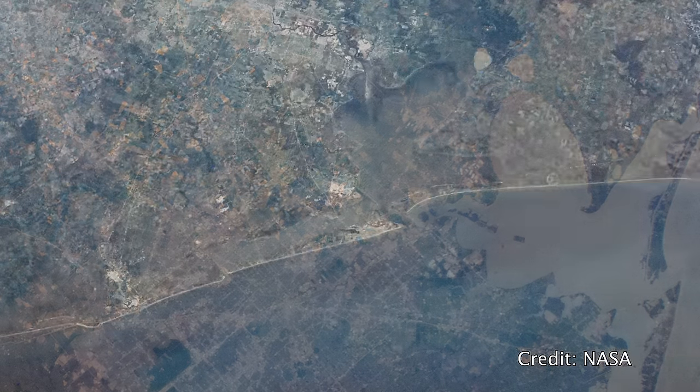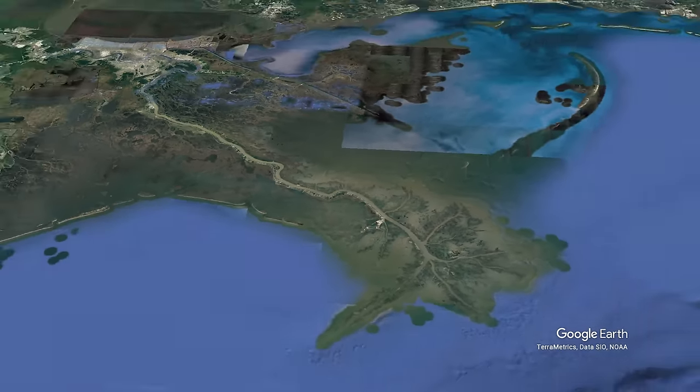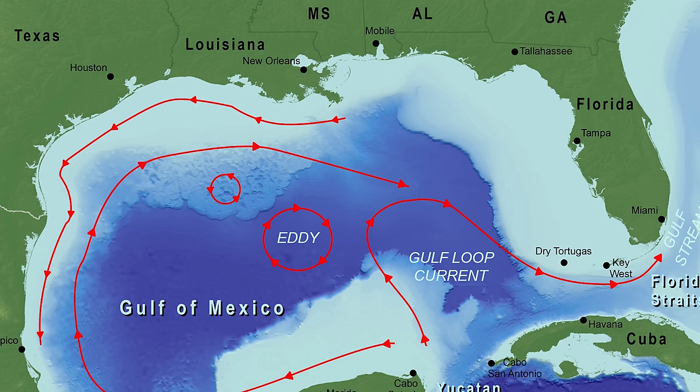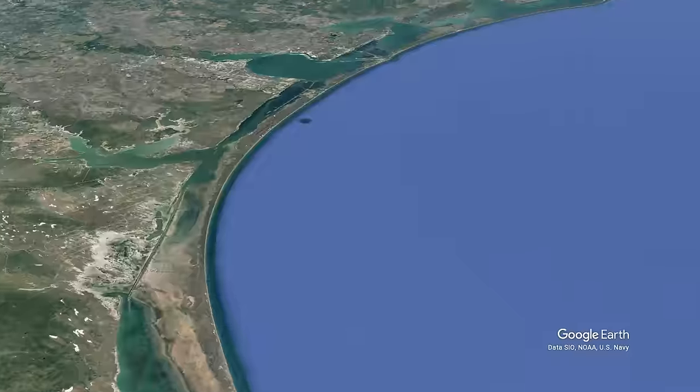Galveston, the closest major barrier island west of the Mississippi River, was actually developed this way. Over tens of thousands of years, the sand and sediment brought down the Mississippi River system, carried by the current of the Gulf of Mexico, built up a small sandbar that eventually became Galveston Island. So Galveston and all of Texas' barrier islands can thank the Texas river system and the Mississippi River for even existing.